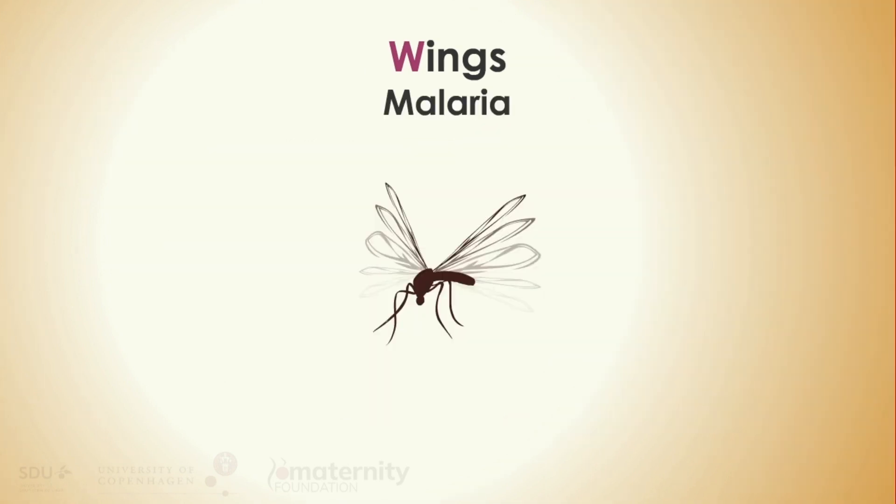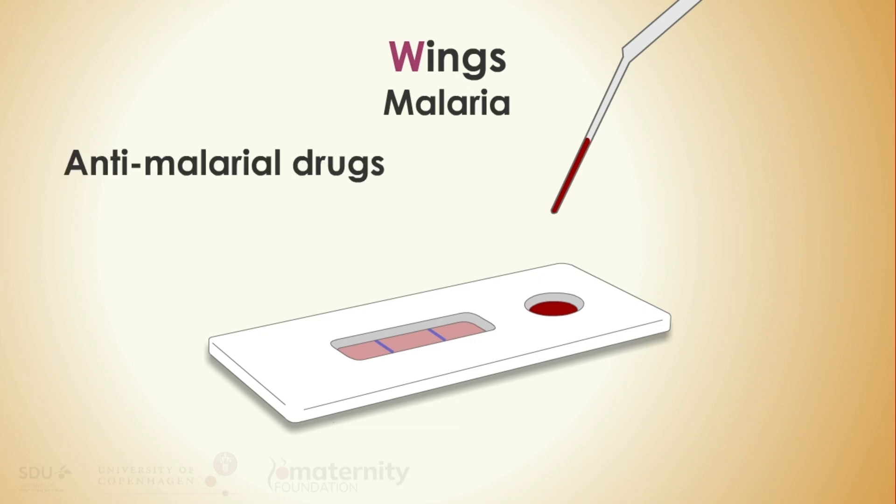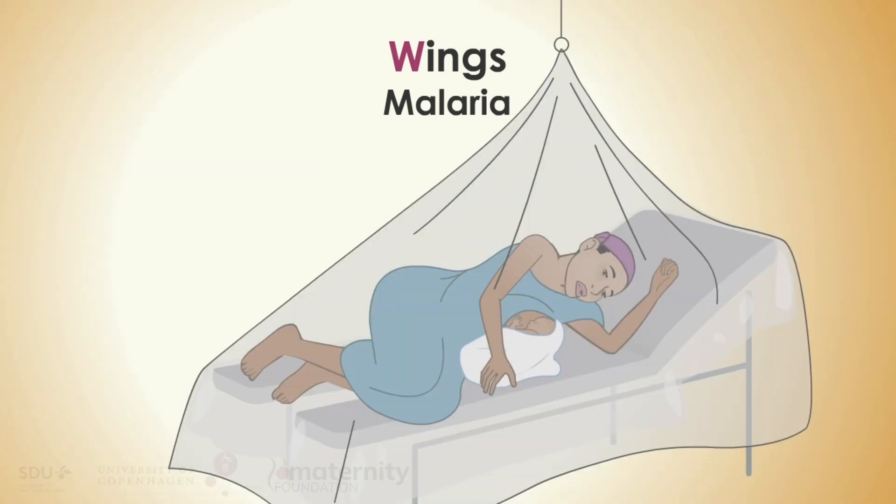Wings: if you are in a malaria risk area, you should first perform a malaria test if available. If unavailable, treat with anti-malarial drugs. Make sure all patients at your facility are protected by impregnated bed nets.